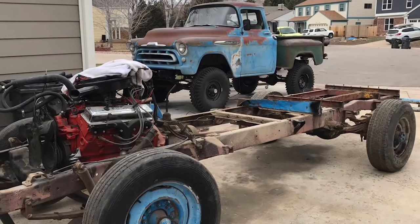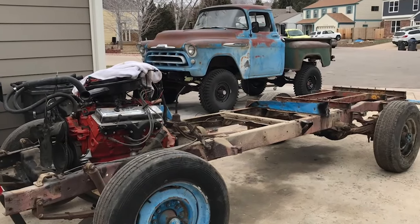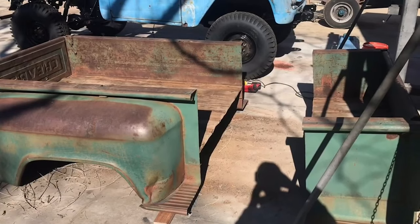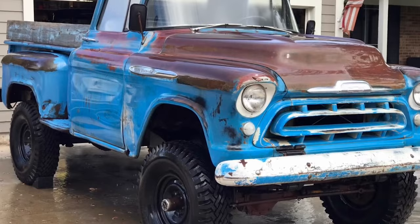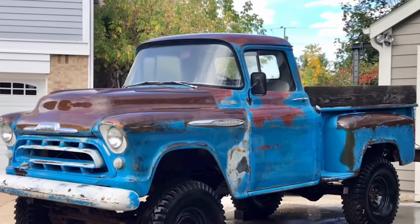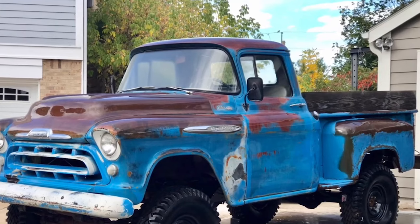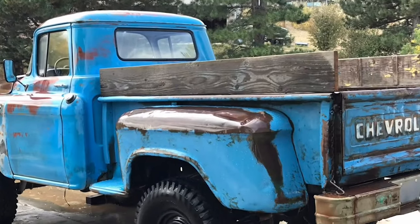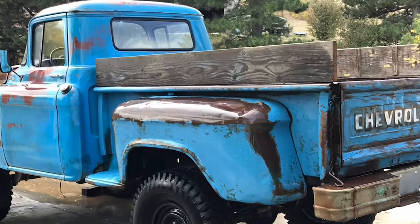For those needing heavy-duty muscle, the Viking and Spartan models stepped up to the challenge. Designed for more demanding commercial tasks, the Viking typically handled medium-duty work while the Spartan tackled the heavy-duty segment. Built for hefty payloads, they featured robust engines and suspension systems tailored to commercial industries and farming. Despite their heavy-duty nature, they didn't sacrifice style, maintaining the aesthetic flair of their smaller counterparts while delivering the required functionality.